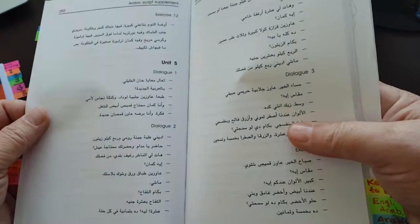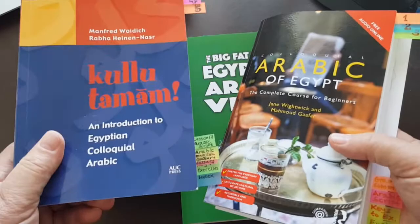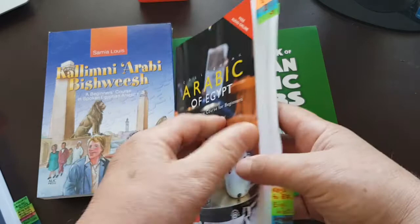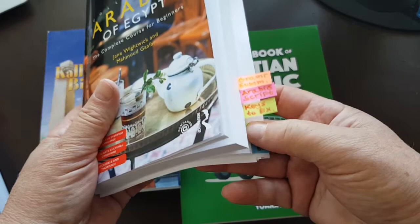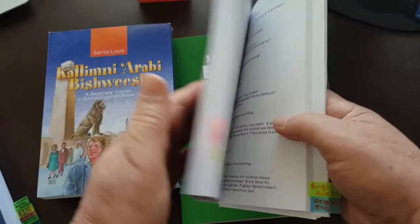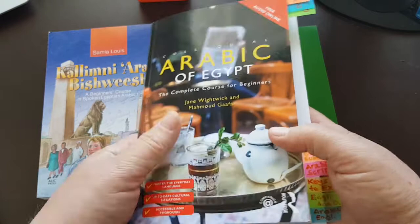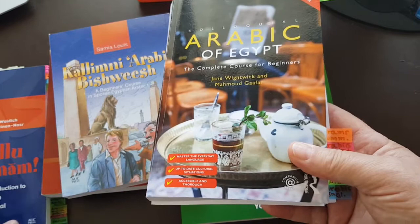Kulutamam doesn't have an Arabic script section for dialogues, so in that regard, if Arabic script is a major concern for you, maybe this book is better. It has quite decent grammar sections, but of course far less detailed than Kulutamam. Kulutamam's grammar is brilliant and comprehensive; this book has useful grammar sections, but far less extensive than Kulutamam.